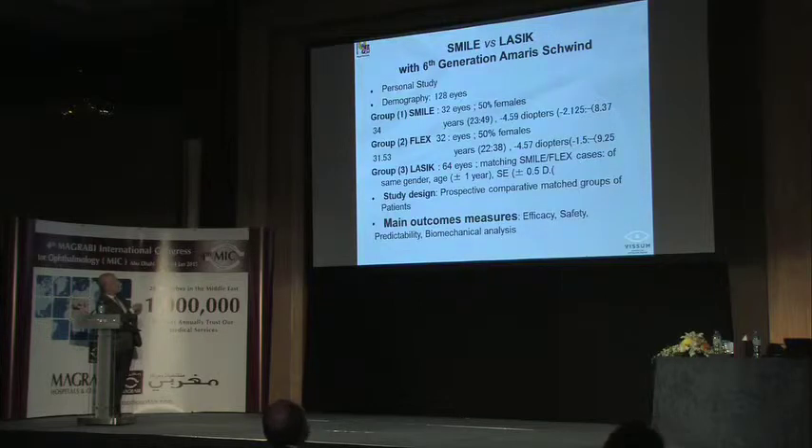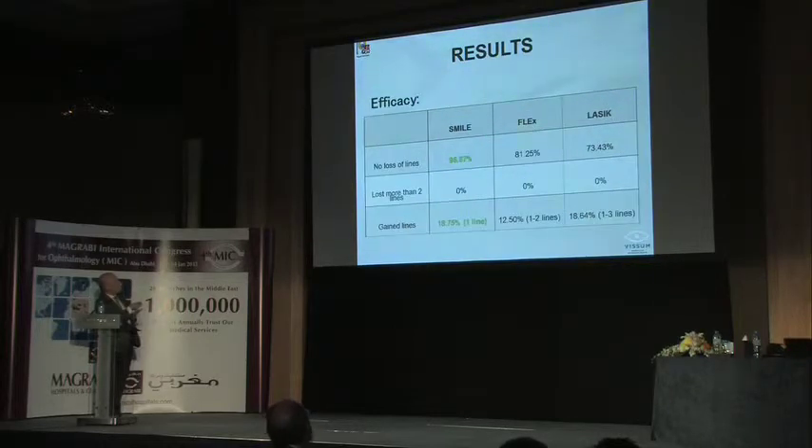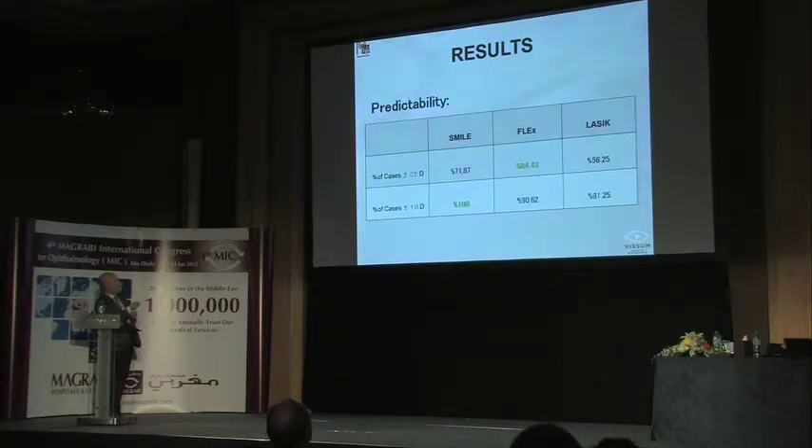LASIK was performed with a sixth-generation excimer laser. We did a prospective comparative matched-groups study, evaluating efficacy, safety, predictability, and biomechanical analysis by mathematical model. In safety, we could not detect any significant difference between SMILE, FLEX, and LASIK. The same was true for efficacy—all three techniques performed identically. Both SMILE and FLEX were identical to LASIK in predictability as well.